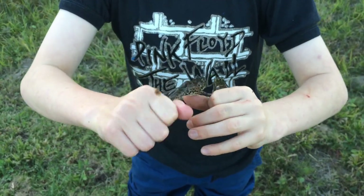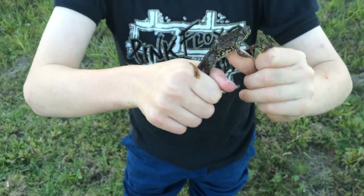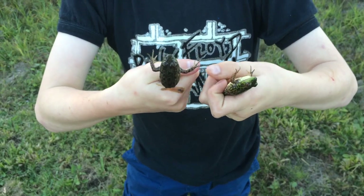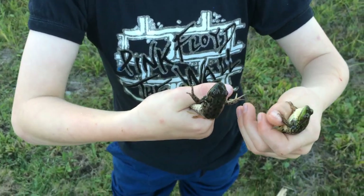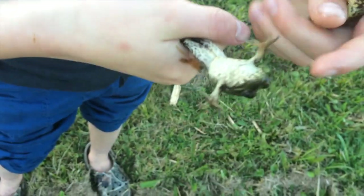Green frogs are generally a lot more brownish, which is kind of weird, and they also possess a different colored belly. Mink frogs possess a yellower belly, while green frogs possess a white belly.